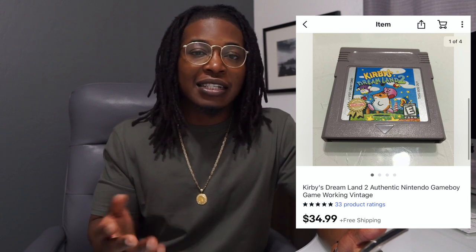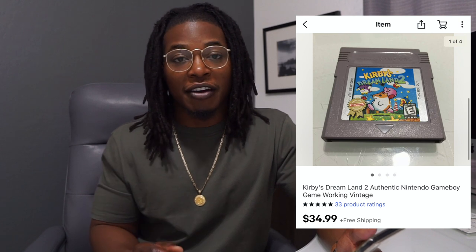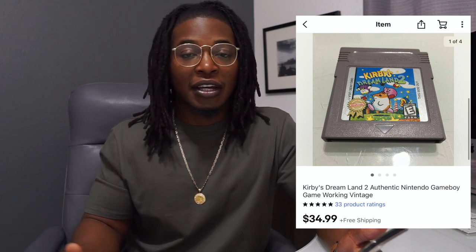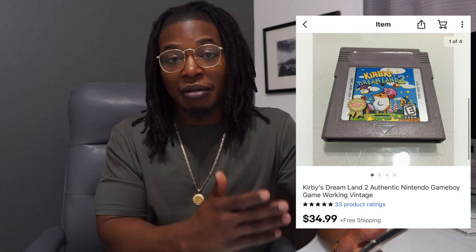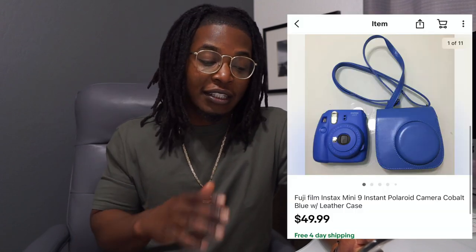Next up is Kirby's Dream Land 2. I picked this up with a lot of other games — probably six or seven games in a bag for five bucks. This one sold for $35 after about two or three days of having it listed. I probably could have asked $40 but I matched the price of the last few sales and it sold pretty quickly. Not every Nintendo game sells really well, but this one in particular seemed popular.